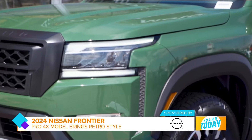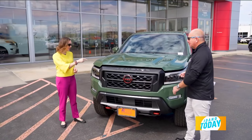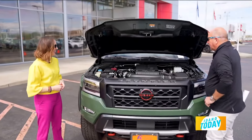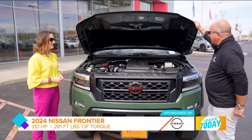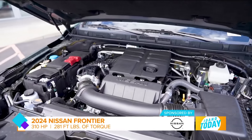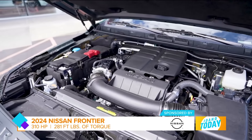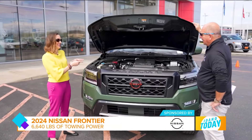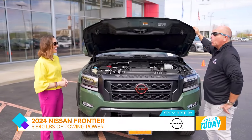Absolutely, and it has incredible features. Let's take a look at the engine: 310 horsepower and 281 foot-pounds of torque — a lot more than the old days. And what can you tow with something like this?